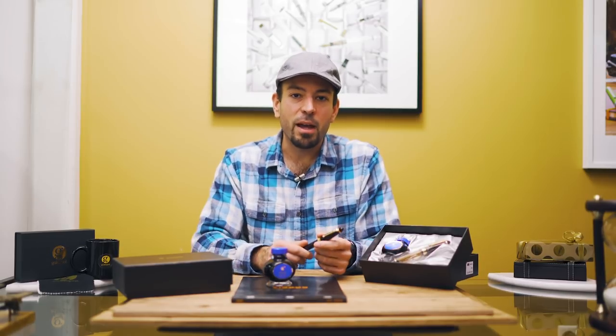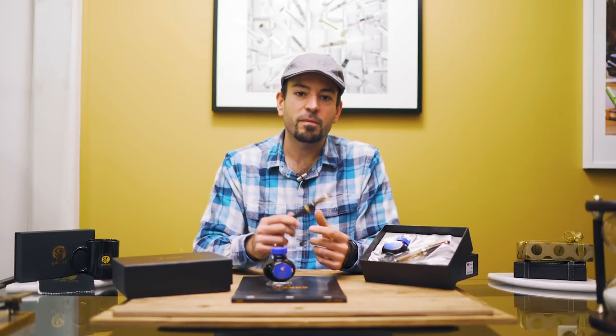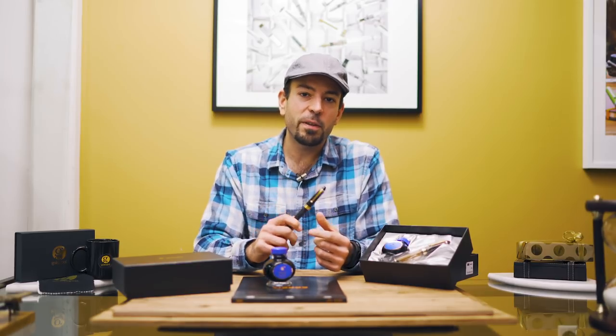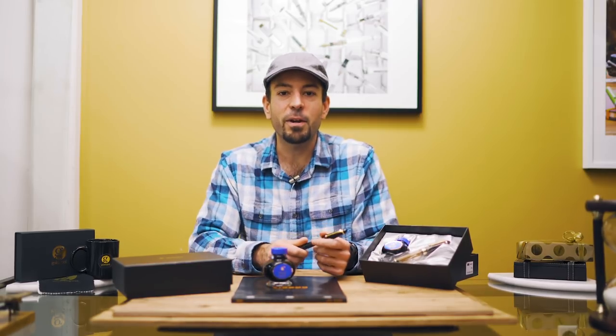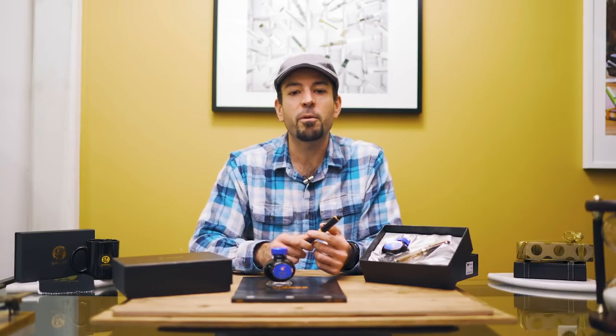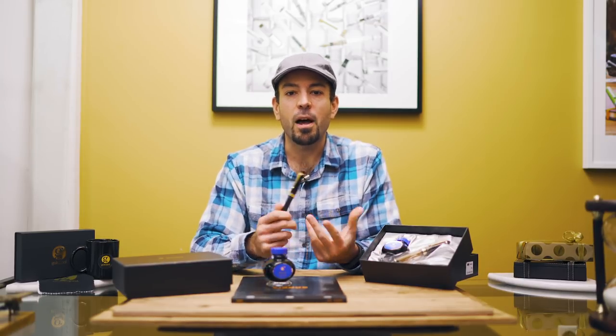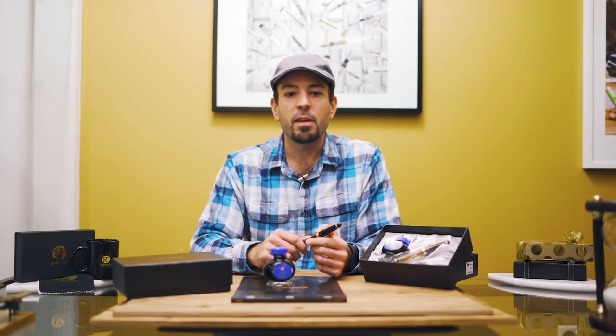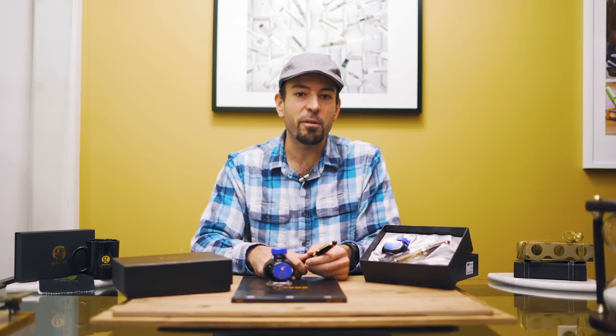Thank you for joining us and checking out the Pilot Custom 823. If you enjoyed this video and found it informative, please give us a thumbs up and leave a comment below to let us know how we're doing. Hit the subscribe button to follow us for more fine writing videos, unboxings, and interviews with people from the pen community. Thank you for tuning in, and stay inky my friends.